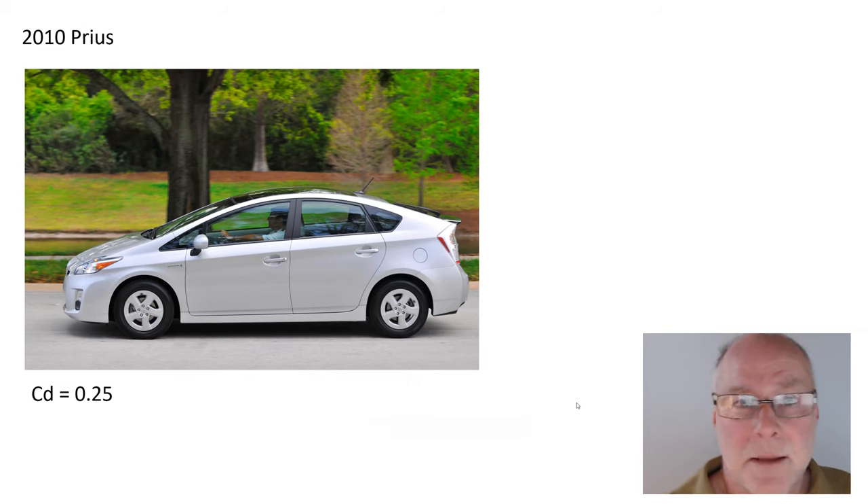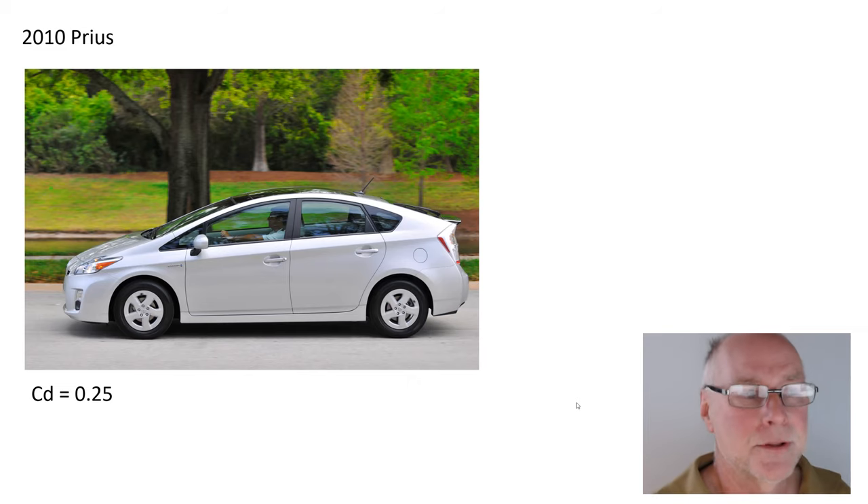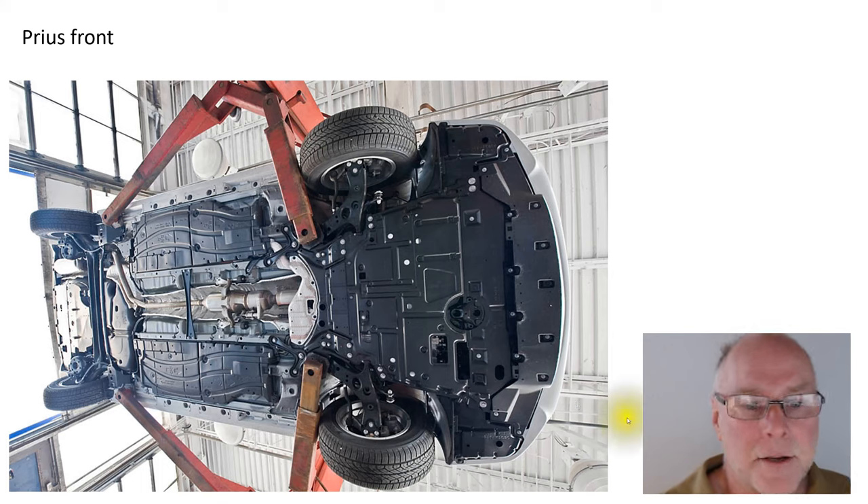It's not just something like a Tesla. Let's go back a decade to the 2010 Prius, drag coefficient just 0.25, and look under the car. Under the front of the car, look at the undertray. You can see there are lots of dimples and pressed shapes — they're largely just to stiffen the plastic panel. The air would simply flow across all of this front undertray quite smoothly.